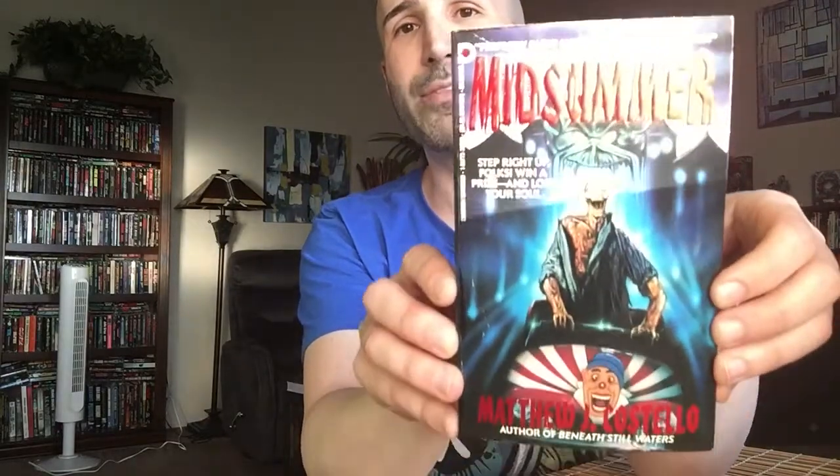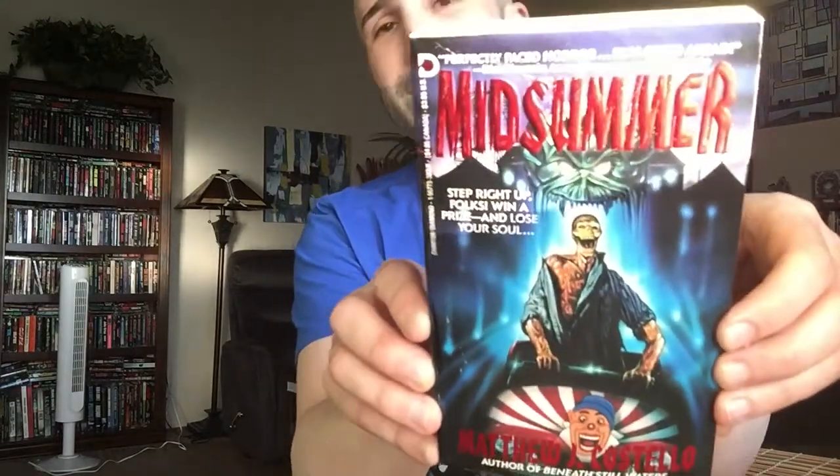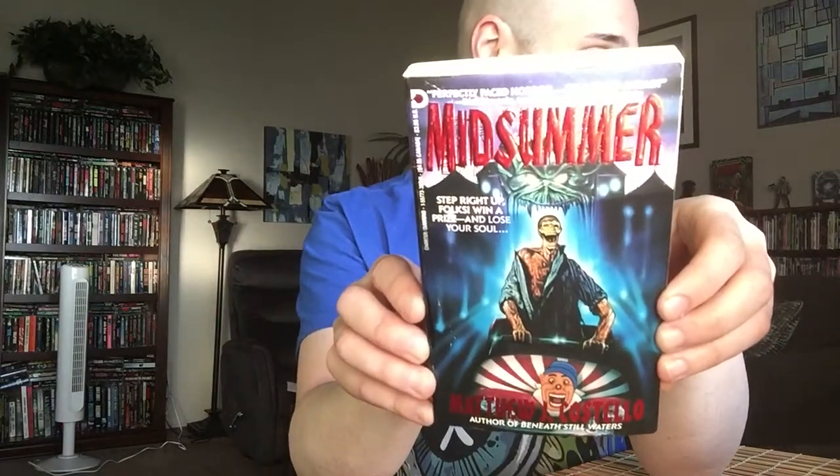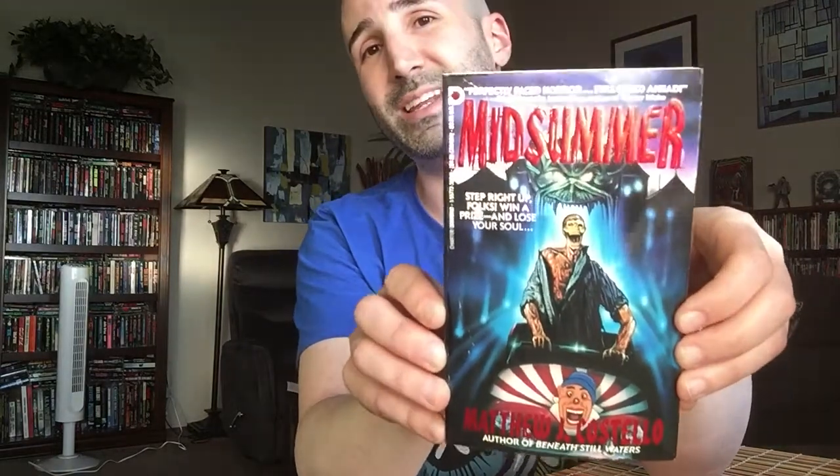Next up we've got a novel called Midsommar by Matthew J. Costello. The glare is really bad today, I apologize. This one was published by Charter Diamond in 1990.